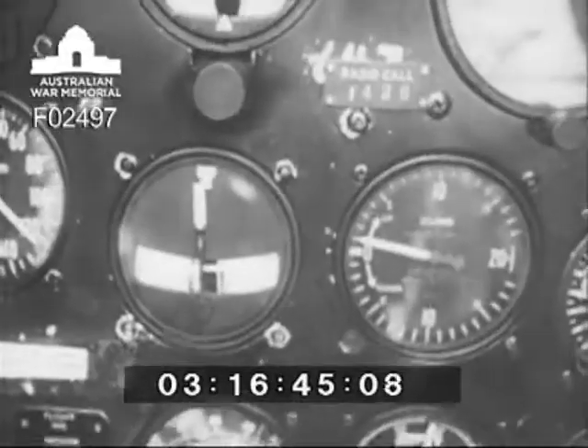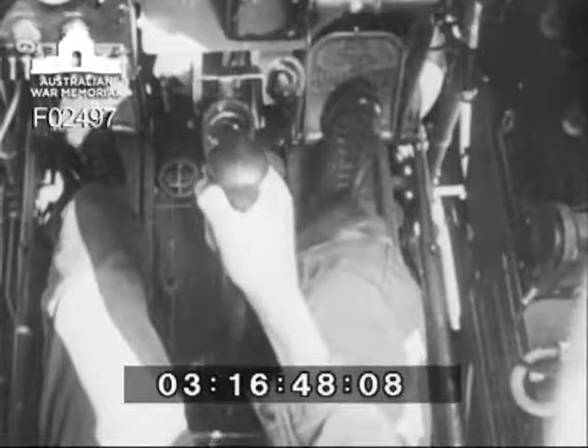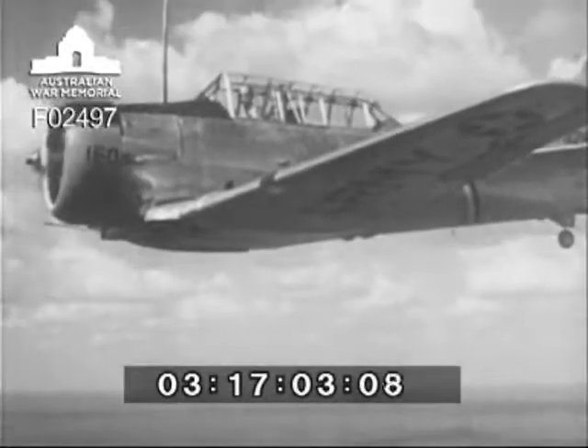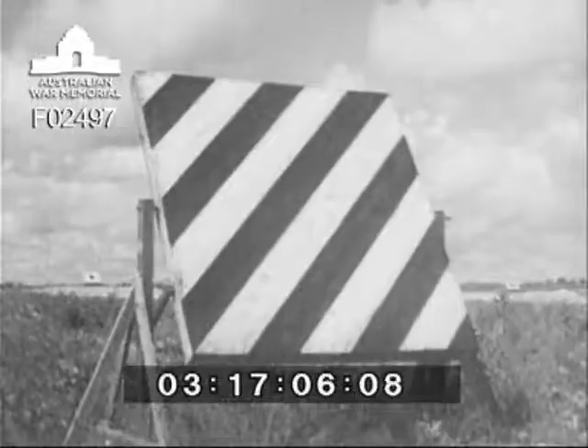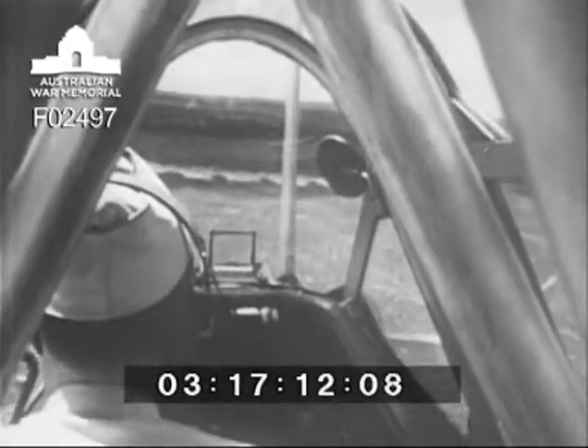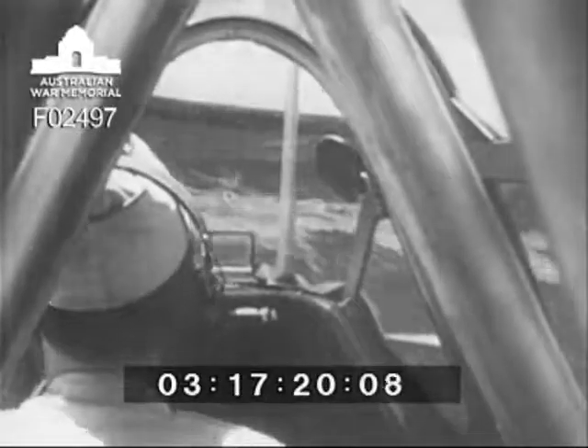Smooth flying is the greatest contributing factor to high scoring. Stick and rudder must be used together to bring the sights to bear on the target. A smart flyer will discipline himself until smooth flying is second nature. No attack, dry or firing, may be made unless the range is open — it should become habitual, therefore, to make sure the all-clear panel is showing before starting a run on the target. The pilot must never bring his gun to bear on another airplane or on any populated area, so watch your spacing in the traffic pattern. The gun safety switch must be turned off after each attack, just as the climb away from the target is begun.